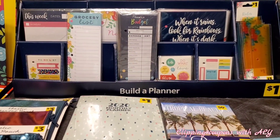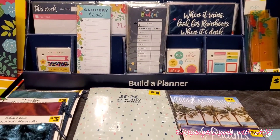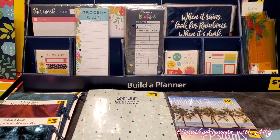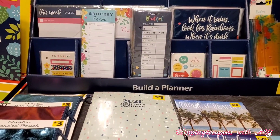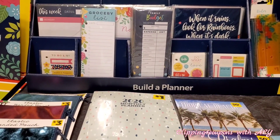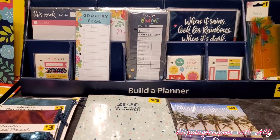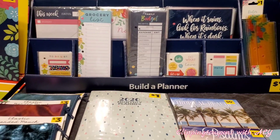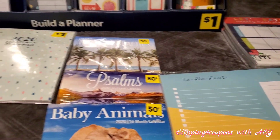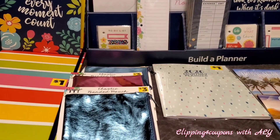Dollar General has some really awesome deals going on right now. They have 90% off clearance on Valentine's Day items, calendars, backpacks, and back to school stationery. Red dot home items are also 90% off, and at some stores people have been finding gift sets that are 70% off. Check your stores — they may or may not be tagged.